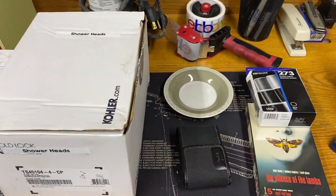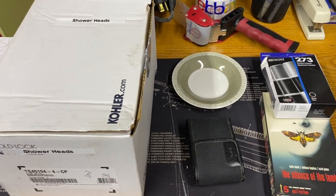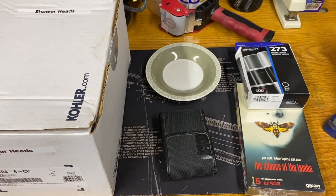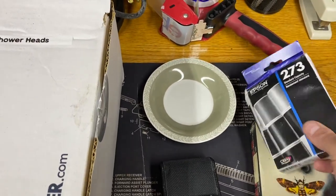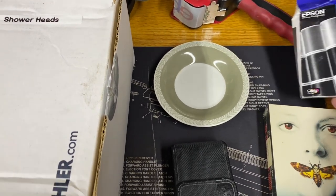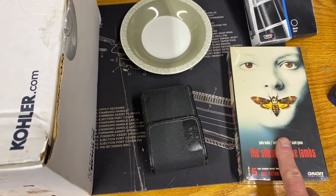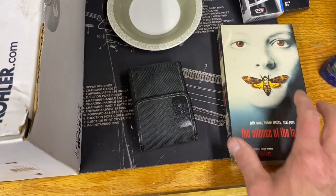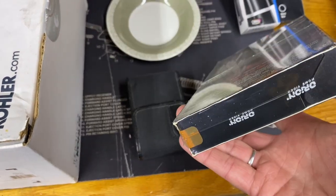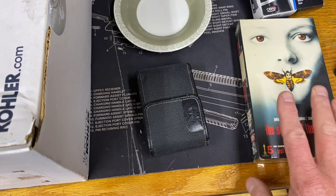Here's the haul — four different thrift stores. Ended up spending just over $100. Got some ink — 50 cents, sells for around $12. And the 25-cent VHS — Silence of the Lambs, sealed, with the watermarks, should go for right around $15. Haven't looked up comps on the Kodak camera yet but I know it's new. It needs a charger so I might have to buy that or sell as is.